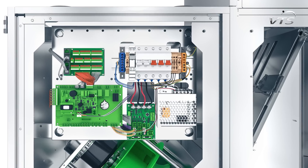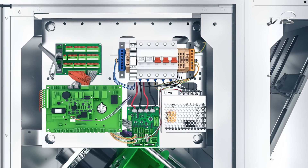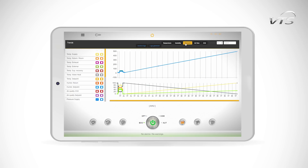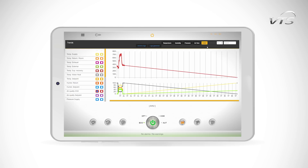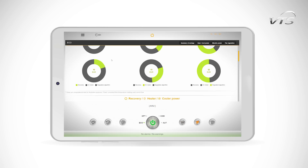The units are equipped with a complete, factory-installed energy supply and control system, thanks to which these devices are ready for work immediately after connection. The units are operated using a convenient touch panel or wirelessly with the use of mobile devices.